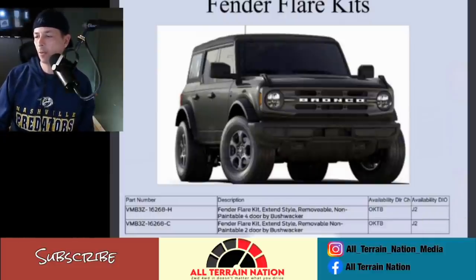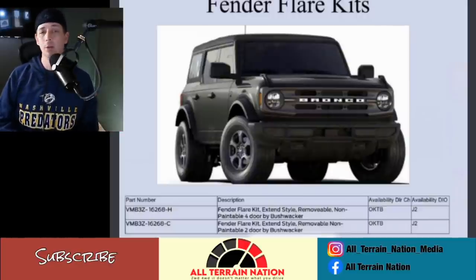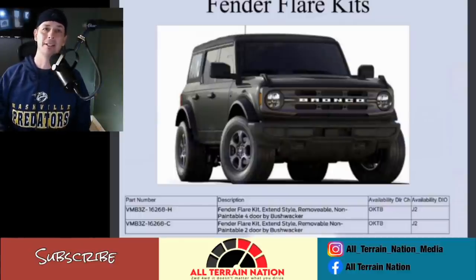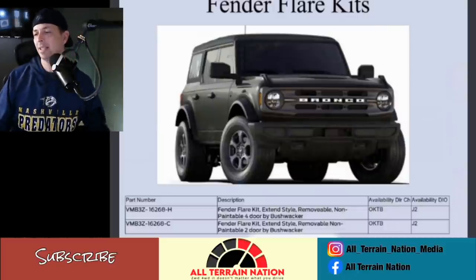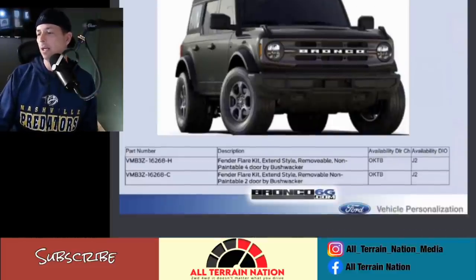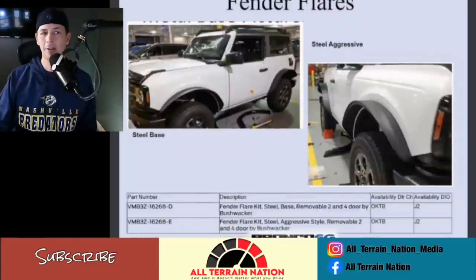Ford is going to offer two styles OEM — actually three if you count the painted fender flares. The availability dates use each company's own coding, but I'm going to say this is second quarter, which is when the Bronco is going to start trickling out. Most of us won't see our Broncos until third or fourth quarter, but I anticipate the parts will be ready by late second quarter.